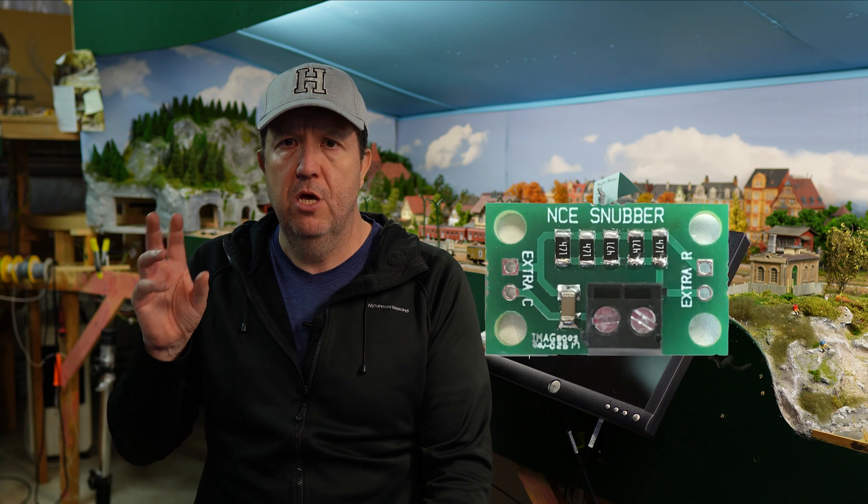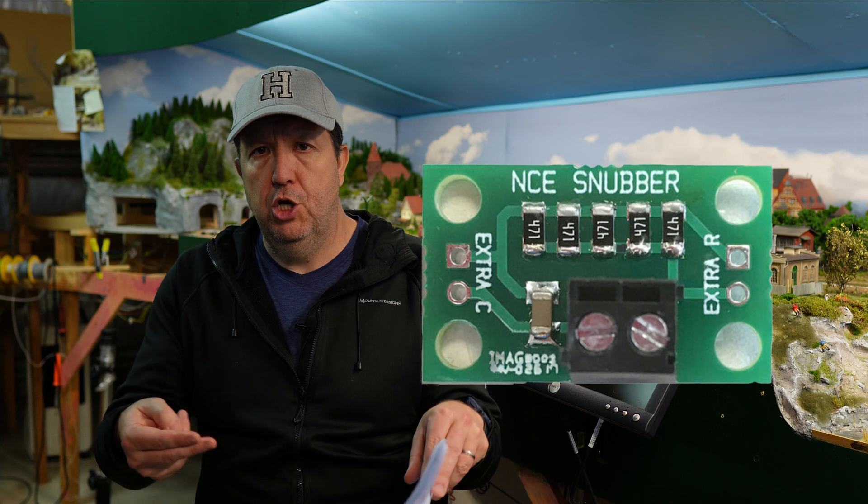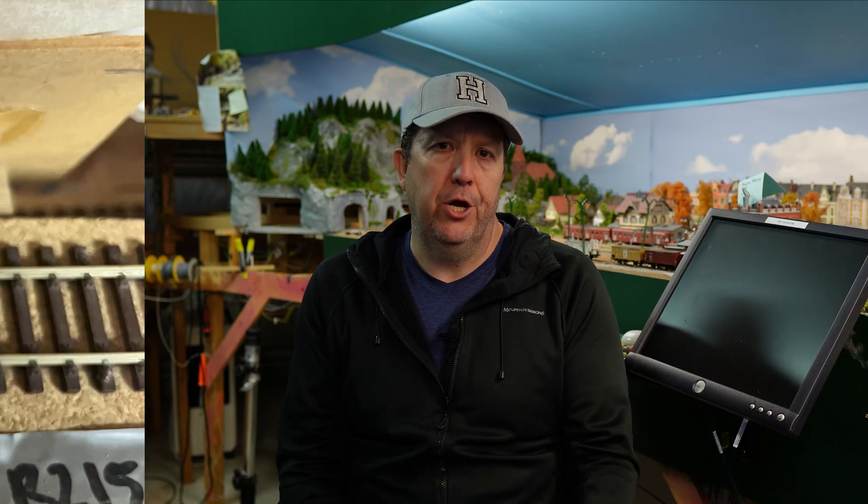If you don't feel comfortable making your own, there are companies — I think NCE, maybe Digitrax — that actually make one on a printed circuit board. It's just a matter of putting it at the end of your bus, plugging the two terminal blocks in, and away you go.